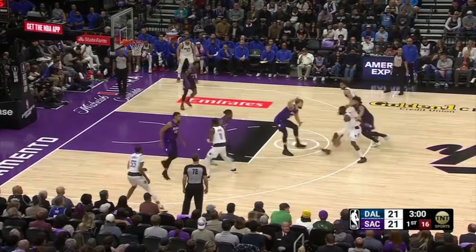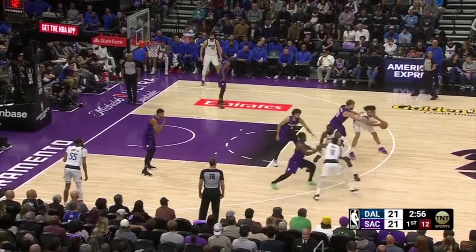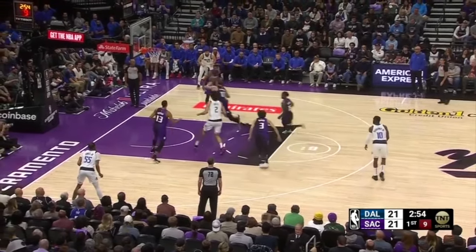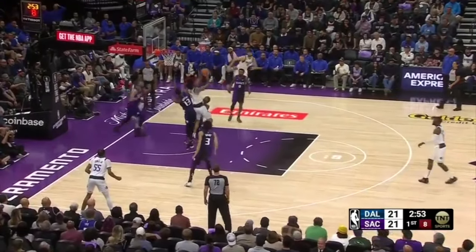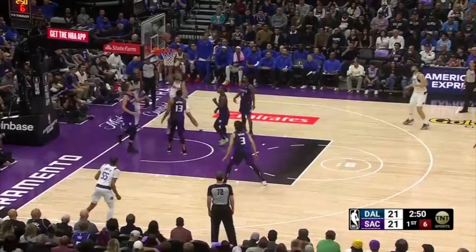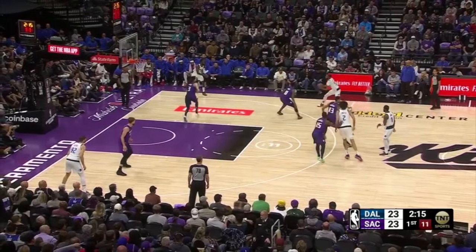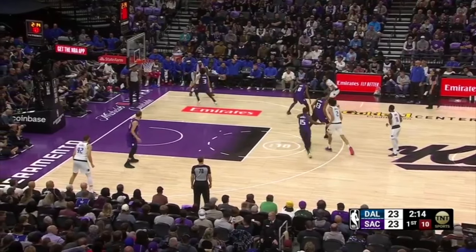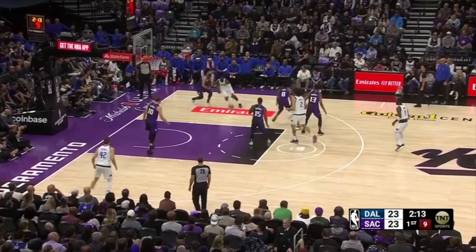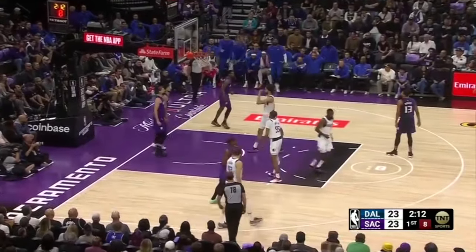After Tim Hardaway Jr. uses a ball screen from Derek Lively to drive to the nail, he flows into a zoom action by tossing it to Lively, then setting an off-ball screen. Irving receives the handoff, draws Sabonis on the hard drive right, and makes the drop-off pass to Derek Lively, who finishes through smaller defenders in the paint. Lively screens for Irving, but Kyrie gives the ball up early to the weak-side wing, Derek Jones Jr. makes the extra pass to Tim Hardaway Jr., and Hardaway finishes through contact against a closing Chris Duarte.